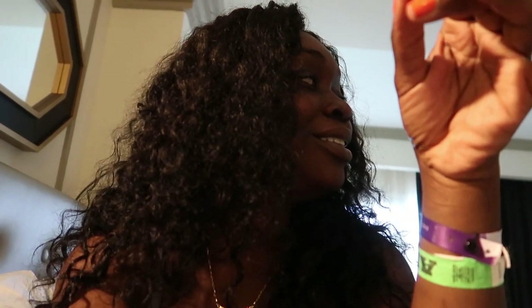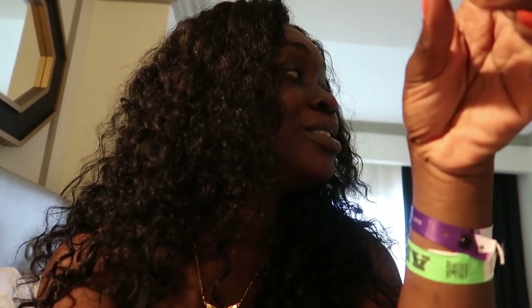If you enjoyed the room tour make sure you give this video a thumbs up. Also, I didn't mention — we're at the Grand Palladium! That's not me burning, that's just water touching my face.